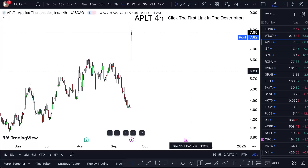APLT stock analysis and APLT stock prediction — is it easy to buy right now? Watch this video till the end to find out. Looking at Applied Therapeutics, we're sitting at $7.82 and it is a pretty bullish market.